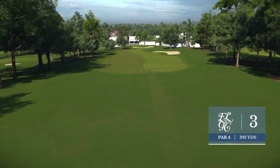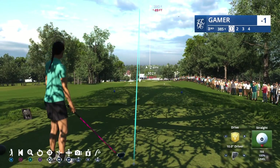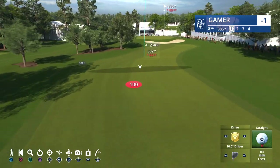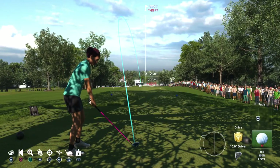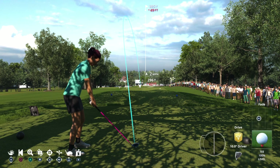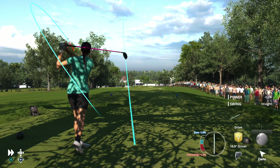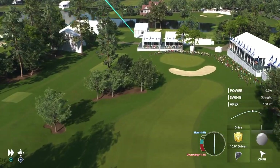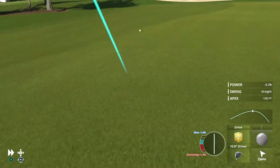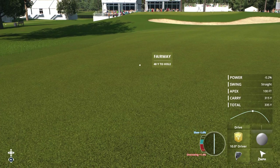A chance here at the third to make a birdie and sort of jumpstart your round. It's not long — it's only 381 yards downhill. There is a little bit of trouble to the left, but if you hit your tee ball right center, you'll have a good chance to attack that hole location. No issues here — that is into the fairway.